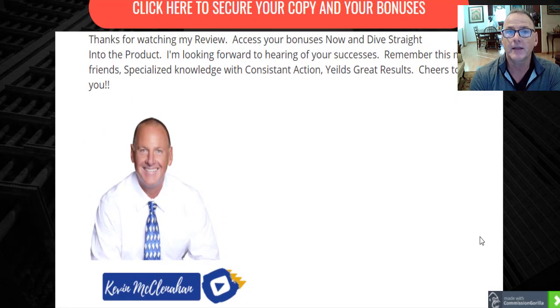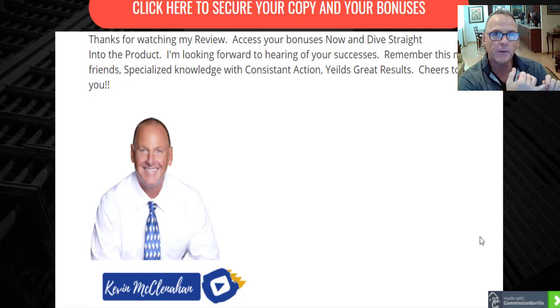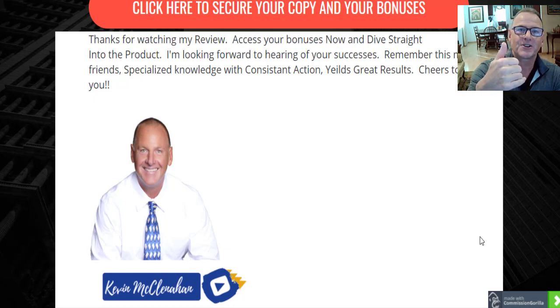I want to thank you for watching my video review — it's always super special to have you here with me. I encourage you to access your bonuses, but don't be distracted by them. Dive straight into WP Video Magic, set up your first video post right away, and go through all the training. If you've still got questions, reach out to support to build your confidence in the system. Specialized knowledge with consistent action leads to huge gains over time — cheers to your success.